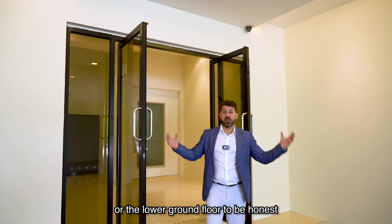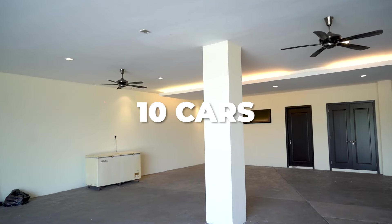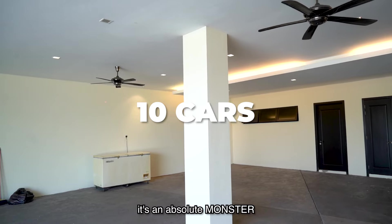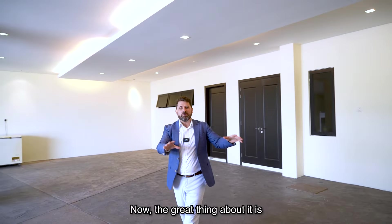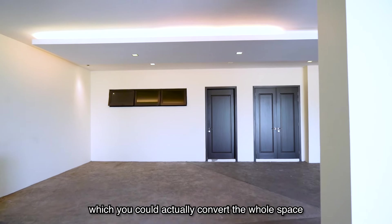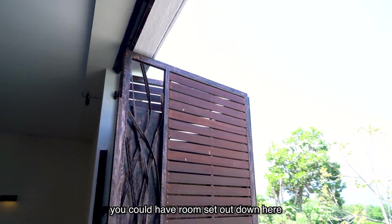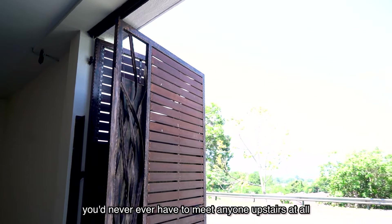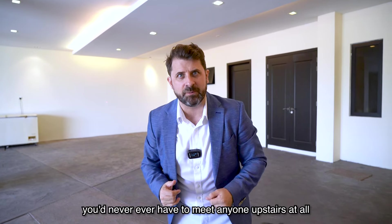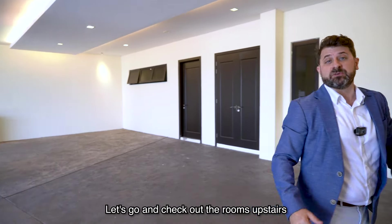We're on the lower ground floor — this is the actual car park. Ten cars you can park in this space. It's an absolute monster! The great thing is you've got two rooms over here, and you could actually convert the whole space into an apartment. You'd close this up a little bit, have rooms set out down here, and never have to meet anyone upstairs at all. Sounds golden to me. Let's go check out the rooms upstairs.